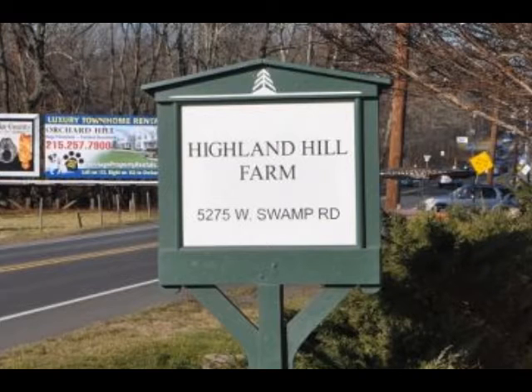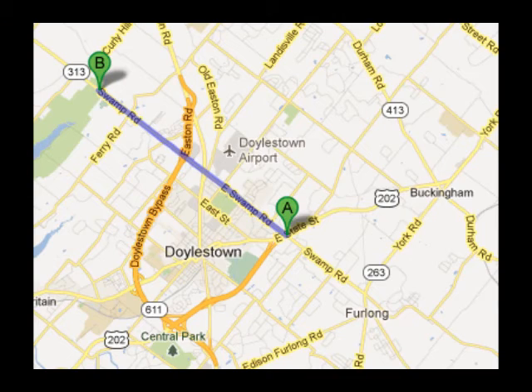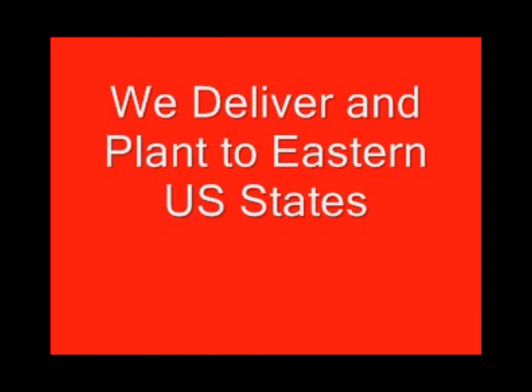If you need trees or shrubs on the East Coast, we do deliver and install. Give us a call at 215-651-8329 for trees and shrubs, or if you have a question about trees and shrubs, we'd be glad to try and answer your questions. Highland Hole Farm is your source for information and also for trees and shrubs on the East Coast. Thank you.